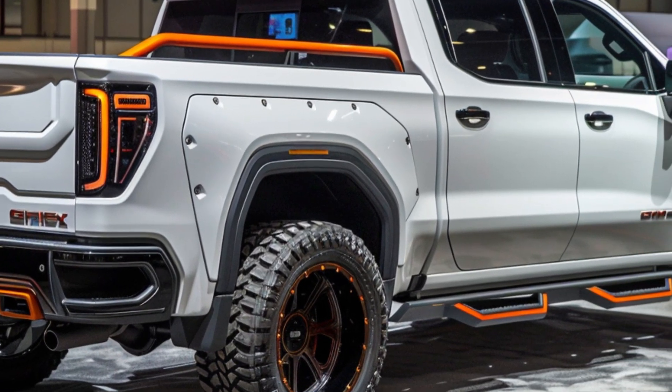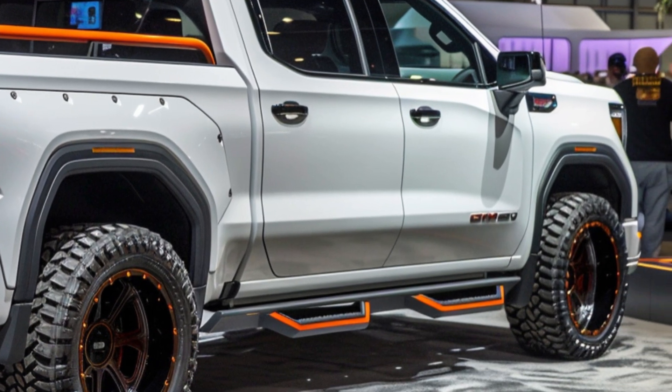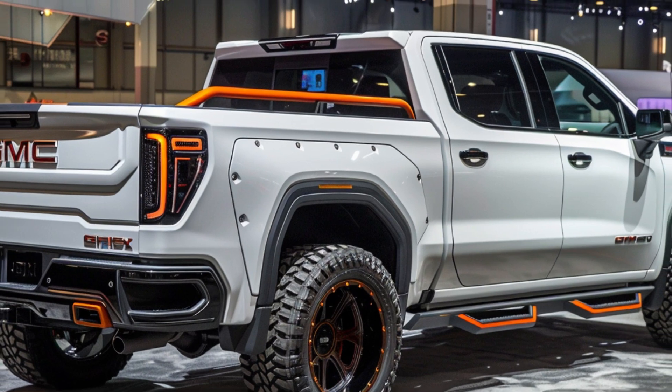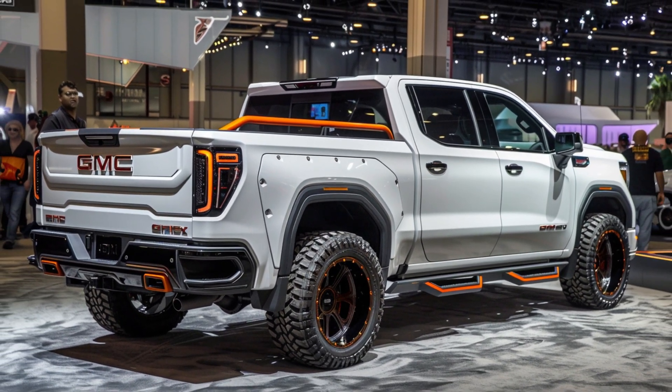Under the hood, the 2025 Sierra 1500 is expected to come with a range of powerful and efficient engine options, making it perfect for both heavy-duty work and everyday driving.